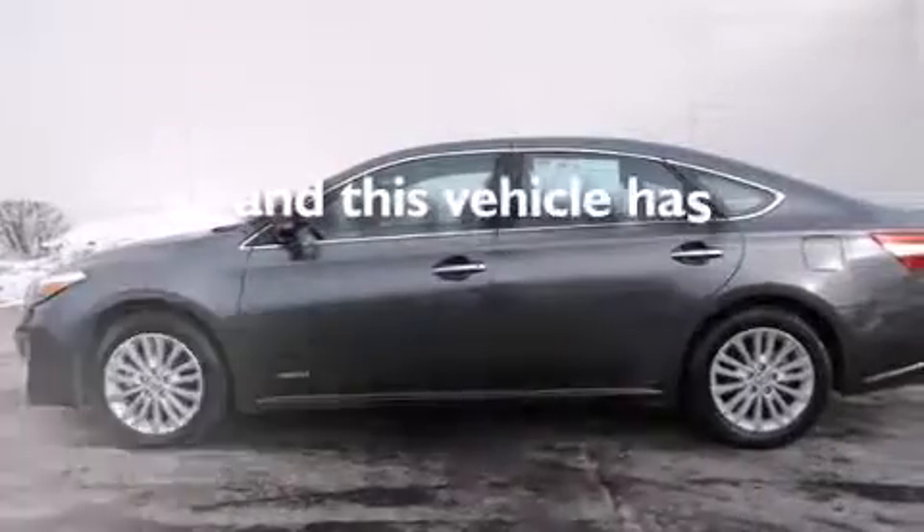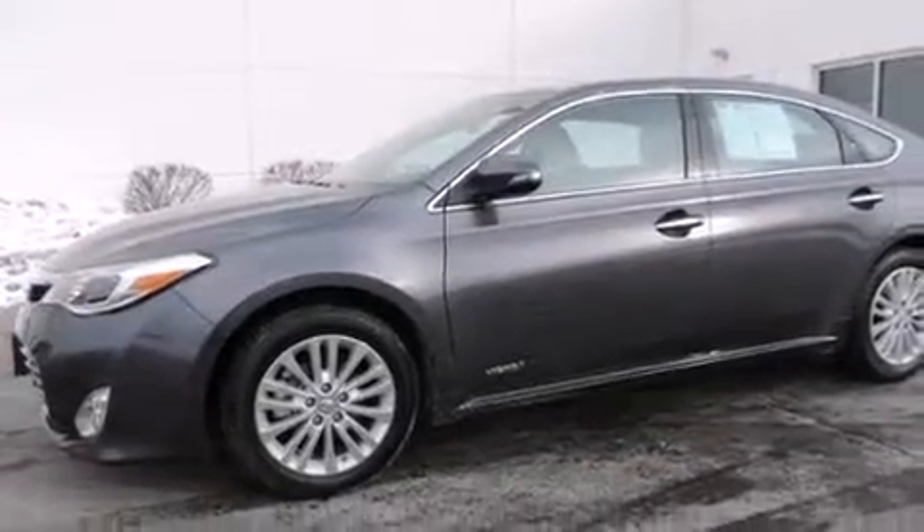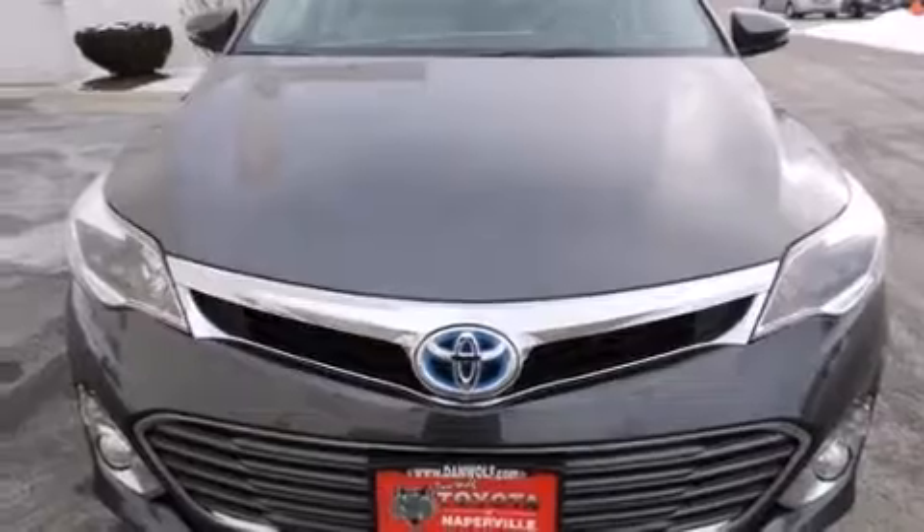This vehicle has fewer than 16,000 miles on the odometer. With an EPA estimated rating of 39 miles per gallon on the highway, this vehicle helps leave money in your pocket where you want it.